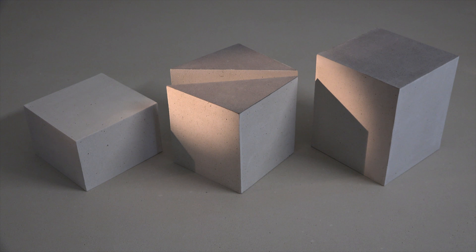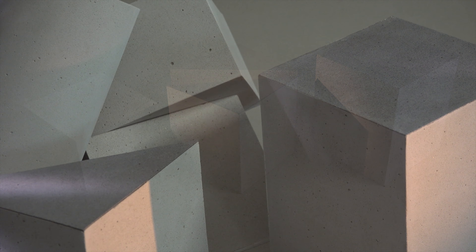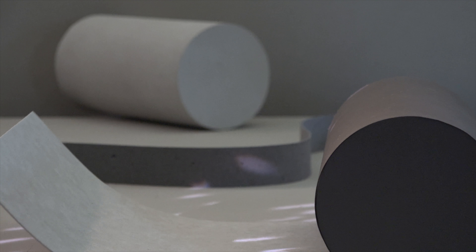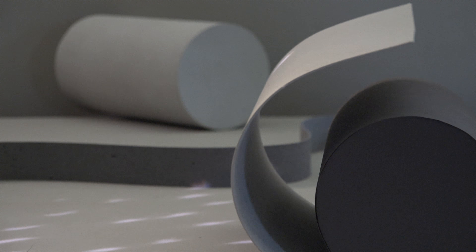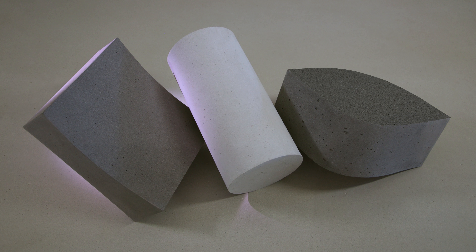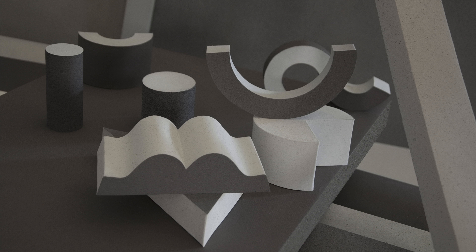Beterra offers material thicknesses of just a few millimeters. This means that this extra-thin, flexible concrete can be effortlessly glued to straight and curved surfaces. Beterra can be used on almost all substrates.